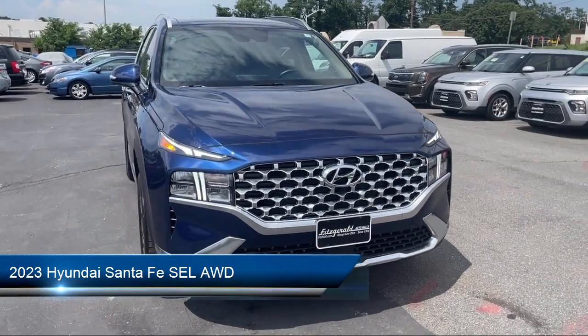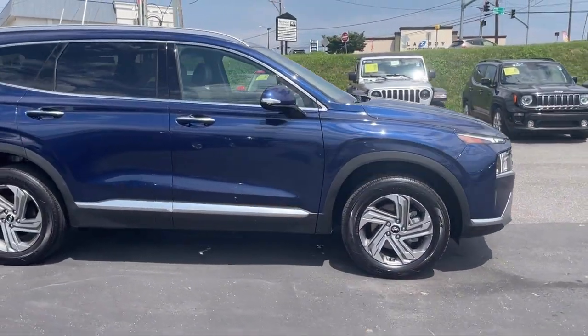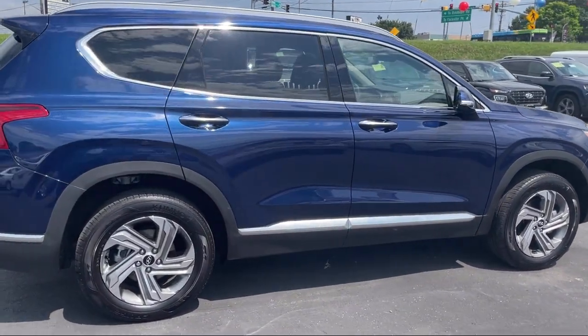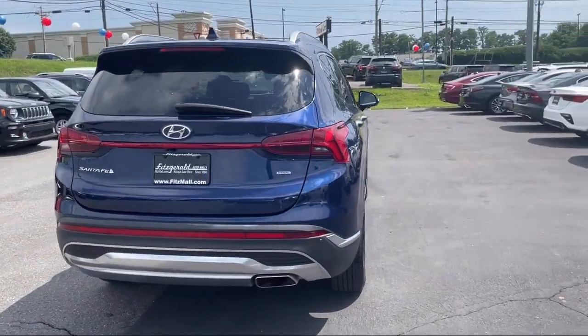It comes equipped with Driver Attention Alert System, Power Door Locks Anti-Lockout, Push Button Start, Android Auto, Telescopic and Tilt Steering Wheel, and Center Front Console with Armrest and Storage, and Alloy Wheels.